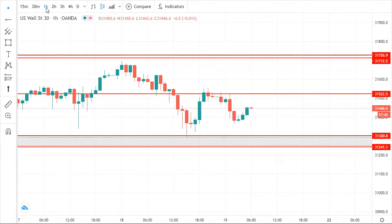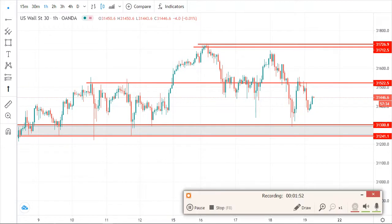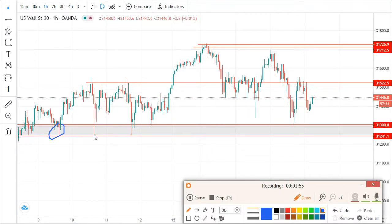On the smaller time frame — the 1-hour — you can still see this strong support. When the market reaches this point, within a few minutes the market just rushes down, touches here, and there are a lot of buyers from this point. Then the market just shoots up. Look at the wicks — look at the tails of the candles — you can see from this point the market shot up very quickly.